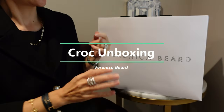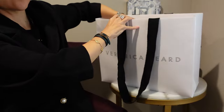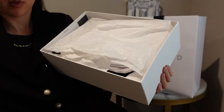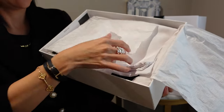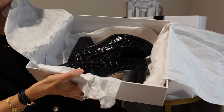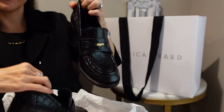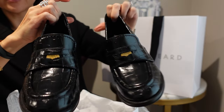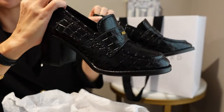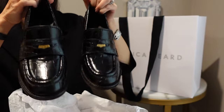Now let's turn to the unboxing. Last night I went to a charity event at the Veronica Beard store. First we'll open this — as you can see it's a pair of shoes. We have a little paper and it is the penny loafer heel in black croc. Here they are — these are so awesome. When I saw them in the store I was immediately drawn to them. They're so beautiful and actually come with a little coin already in there — that's Veronica Beard's little symbol.